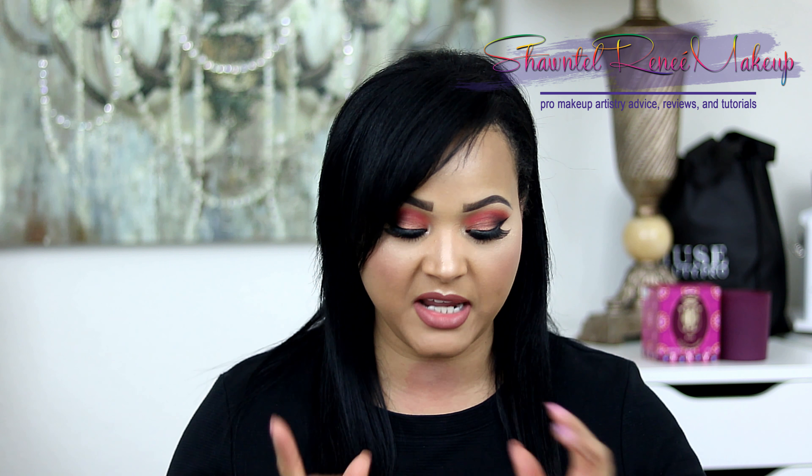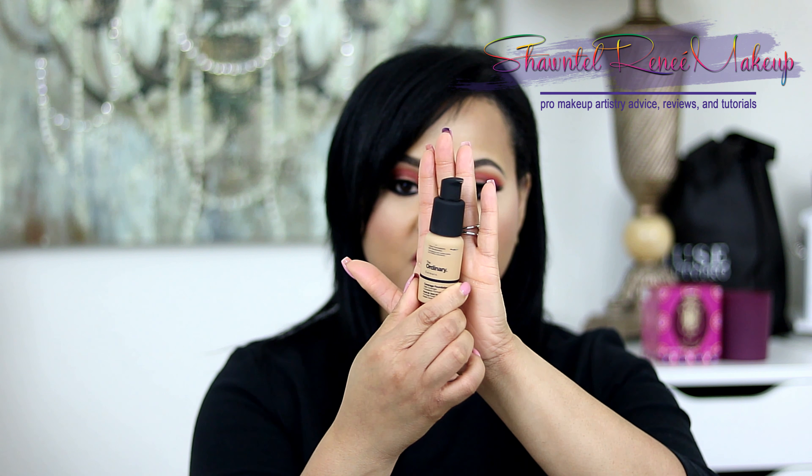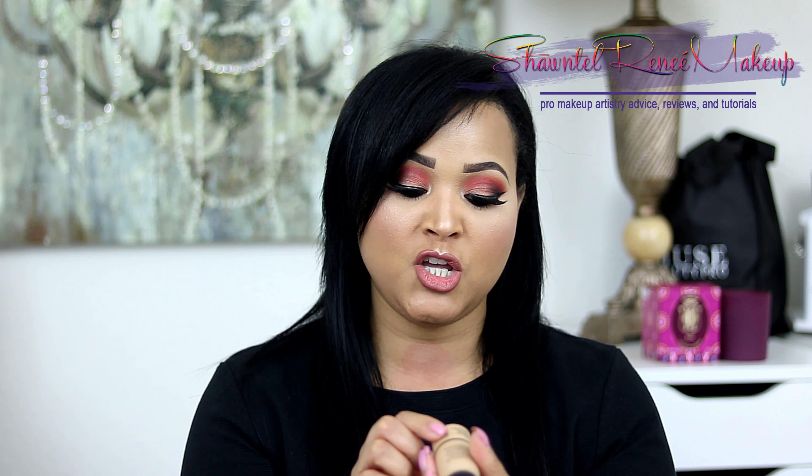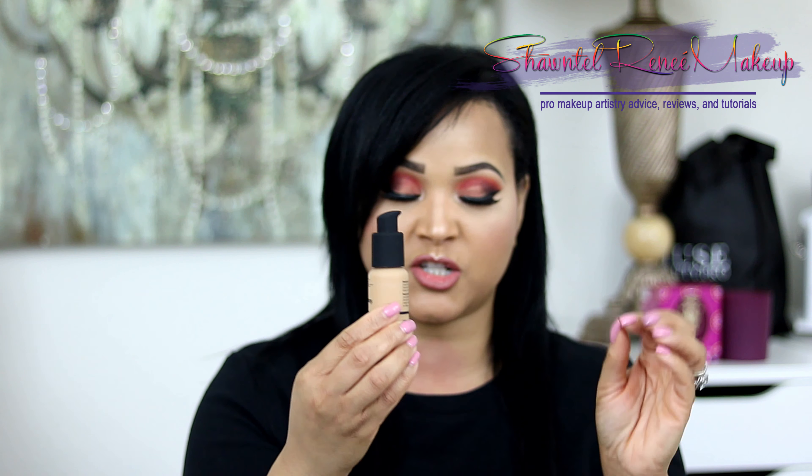Last but not least, I picked up some foundation. I got the full coverage matte foundation in two different shades: shade 2.1Y, which is medium with yellow undertones, and shade 3.0Y, which is medium dark with yellow undertones. I love the way they explain the undertones. I wasn't sure about the shade so I picked up both — they're only $6.90 each, so it doesn't hurt to buy a couple to mix and match. The shade range is decent but could be better.